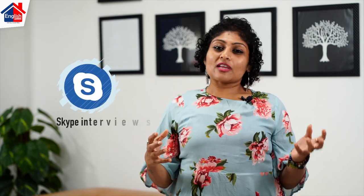Hello from English House, this is Ashwiti Dinal. Skype interviews are very common these days. Though most of the skills that you need for a regular interview and a Skype interview are the same, there are some things that you need to do differently to ace a Skype interview. And today we are going to tell you about it.